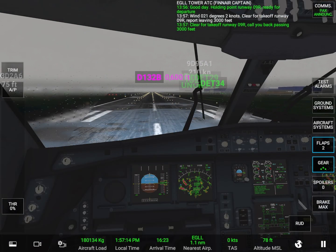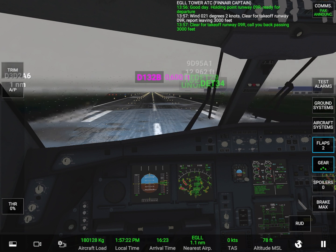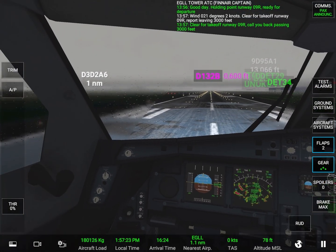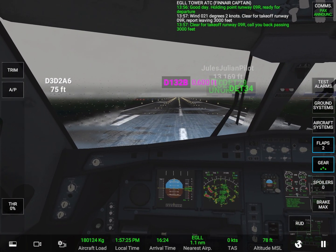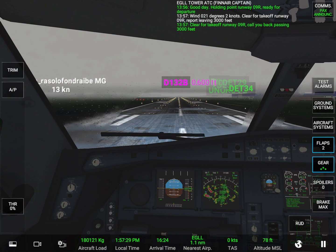We are now ready for take-off. Please make sure your seat belts are fastened and all baggage is secured underneath your seat or in the overhead compartments. We also ask that your seats and table trays are in the upright position for take-off. Please switch to airplane mode on personal electronic devices, including laptops and cell phones. Enjoy your flight.